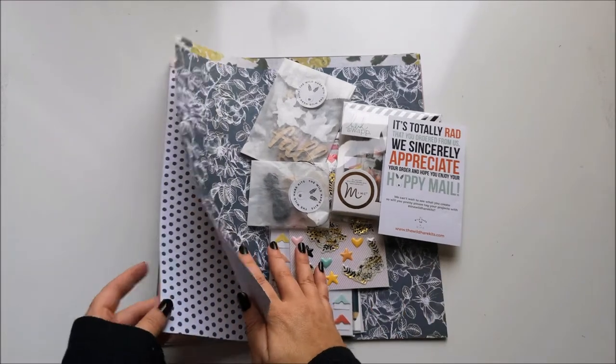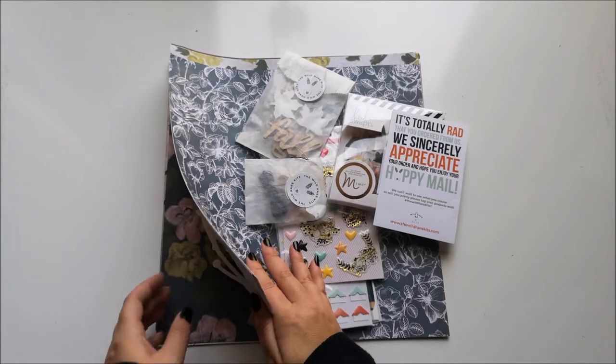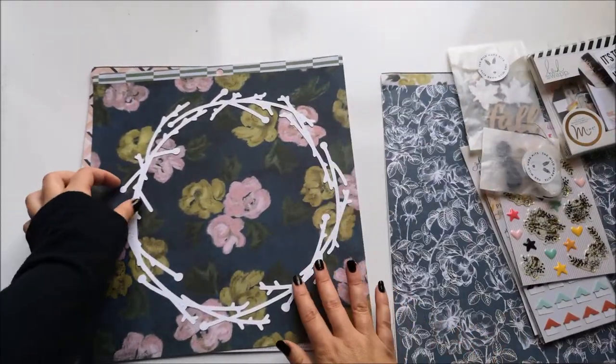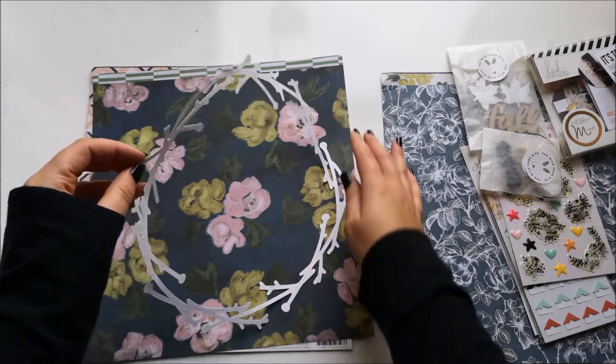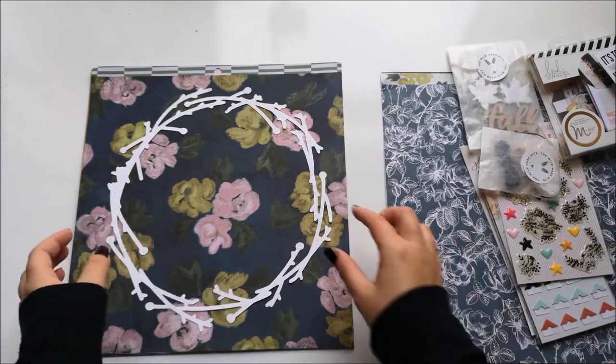Lastly, she sent the November cup file. My November kit is a deluxe kit, and the cup files come in the deluxe kits. So that is our November cup file — I quite like it on the dark colored paper.